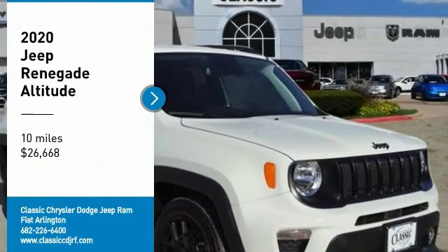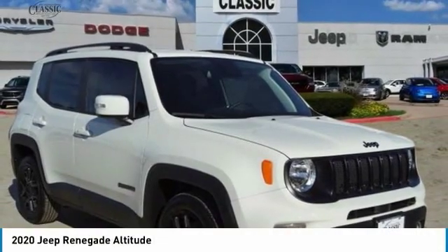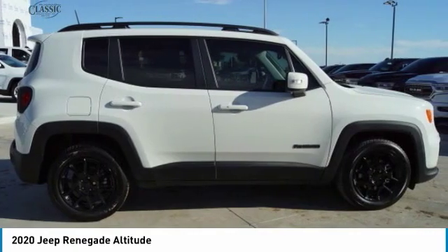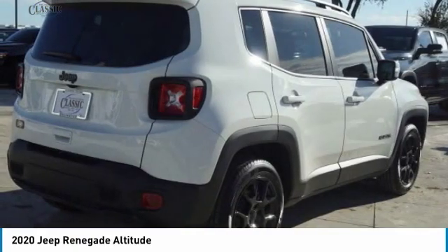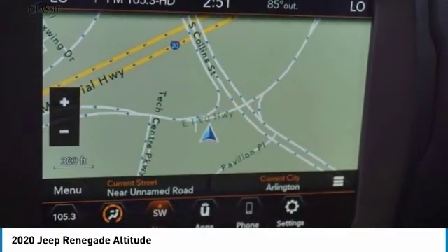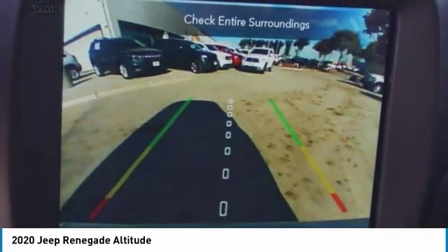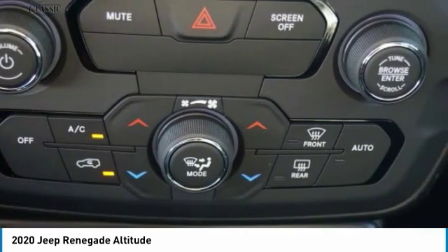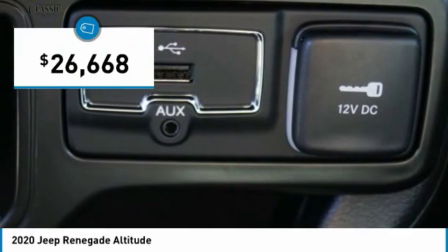Take a ride in the 2020 Jeep Renegade. The Jeep Renegade offers full-size capability built in a smaller SUV. The Jeep Renegade is an incredible combo of smart technology, cool colors, and innovative materials. It has a capable command center with the tools you need for discovering everything that's out there, and is priced below $30,000.